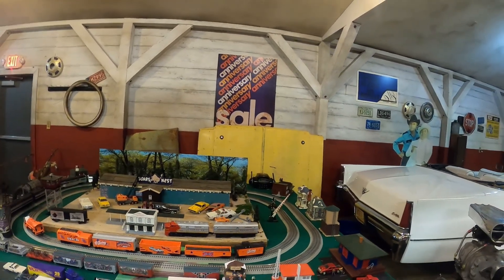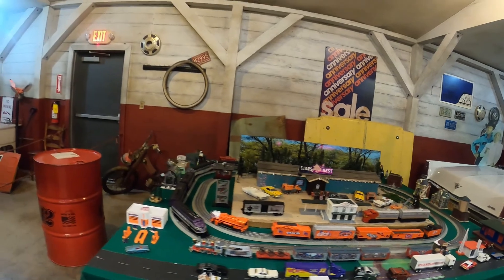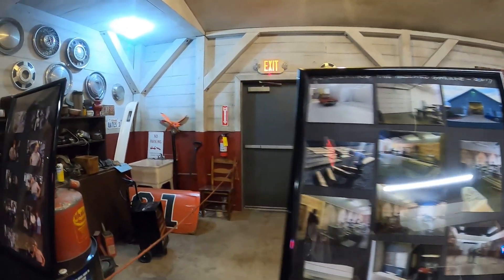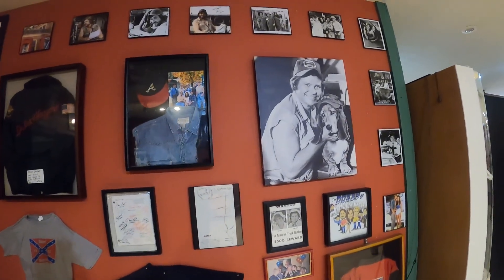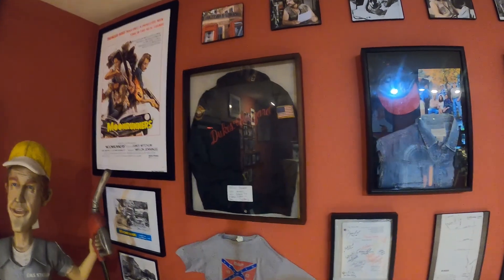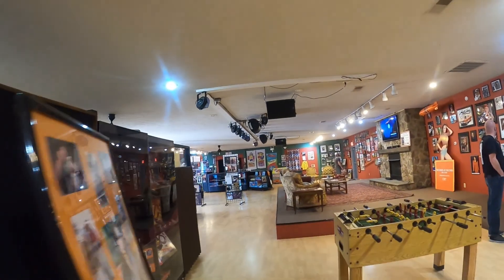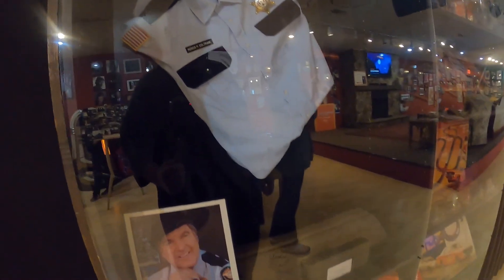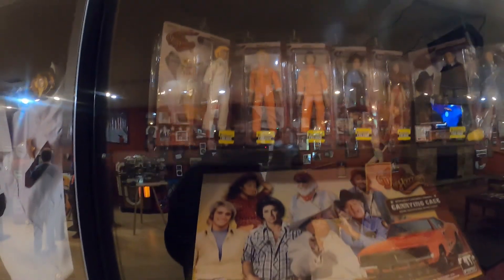They've got a little setup of the Boar's Nest, which was Boss Hogg's barbecue and his main office. It's really neat — like I said, it's a free museum, it doesn't cost anything. They've got some of the police jackets from the TV show, some more clothing, and that's Roscoe P. Coltrane's shirt from the TV show. They had dolls, racetracks, and all kinds of different toys from the TV show.